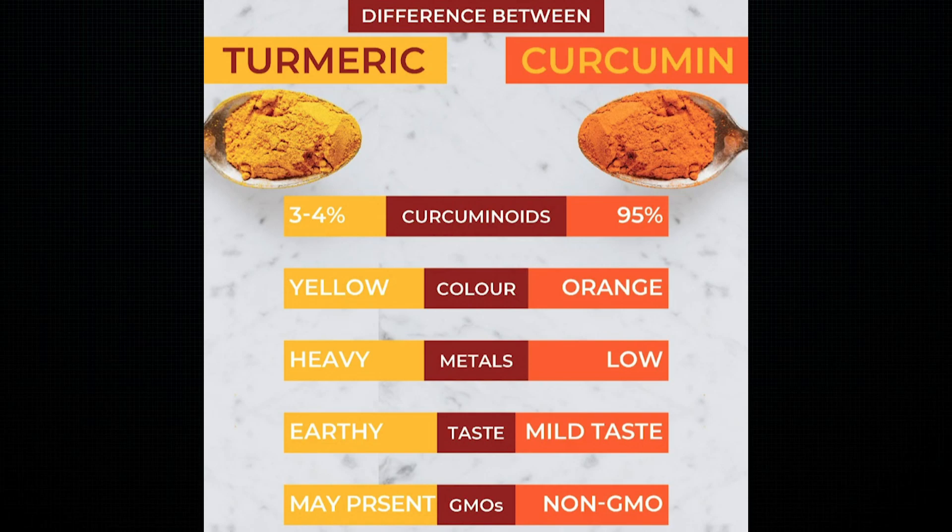One thing to clarify: people use the words turmeric and curcumin interchangeably in some studies, and this is what gets a lot of people confused when purchasing it. A supplement will specify whether it contains turmeric or only curcumin. Knowing that curcumin is one component of turmeric, don't choose a supplement by how much turmeric it has. The important statistic is how much curcumin is actually in the supplement per dose. The first thing I look at is standardization.